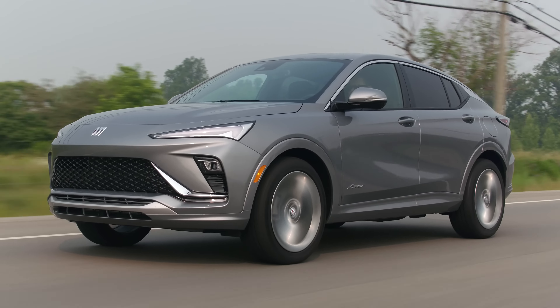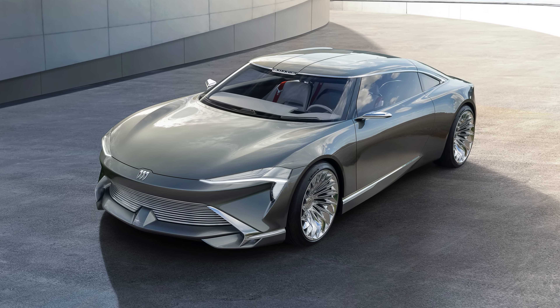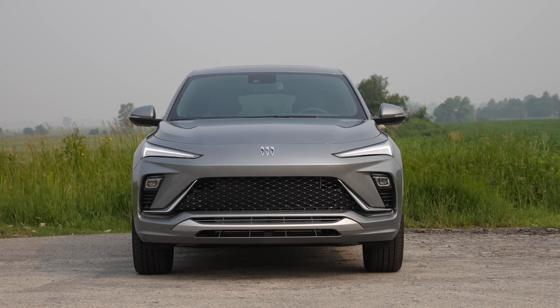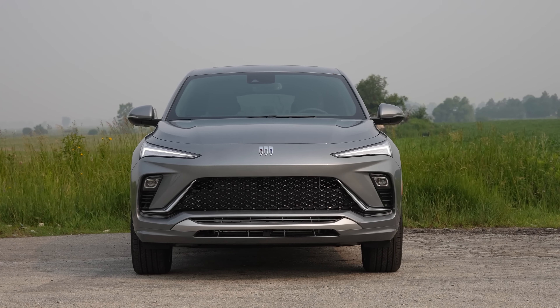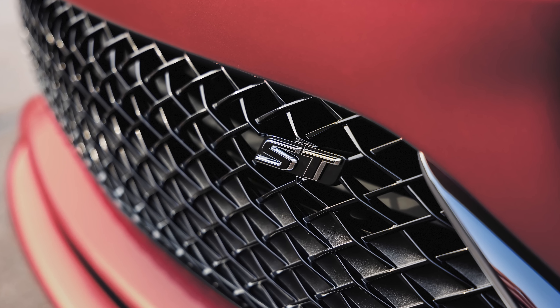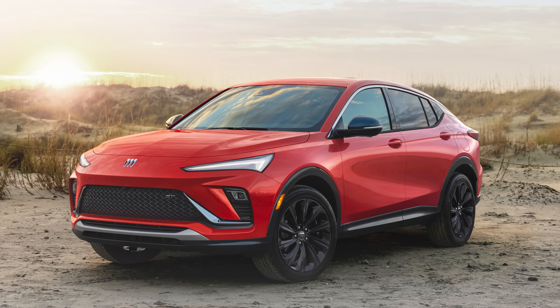Do you like the front end? It's supposed to look like the Buick Wildcat EV concept, which we thought looked cool. The front end of this looks great — looks like a shark, looks like baby shark. We saw it at the auto show. But I saw it in the ST version first, because this is the Avenir, the more luxurious one. The ST has more blacked-out trim everywhere.